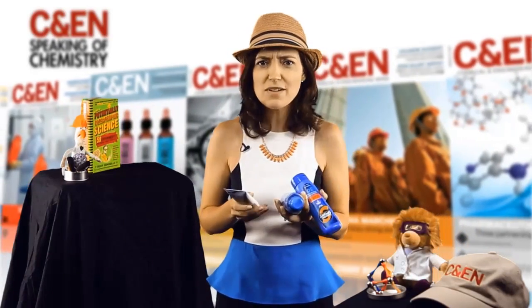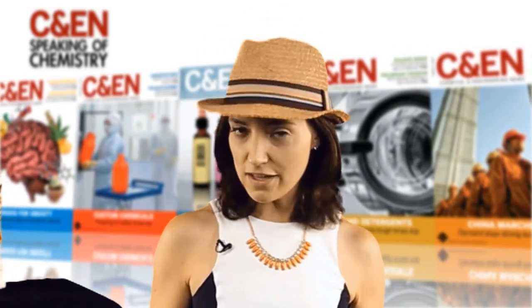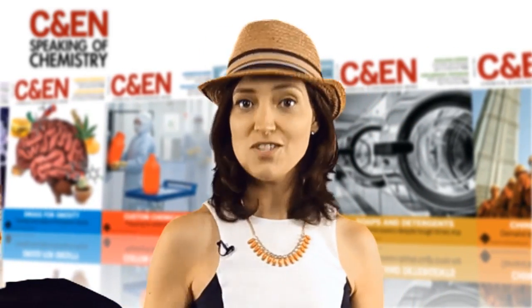You want to be sun safe, but sunscreen labels are confusing. SPF, UVA, UVB, OMG. We'll explain the science so you don't get burned.